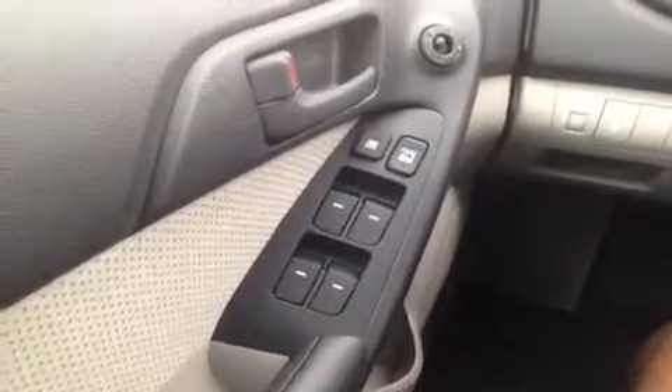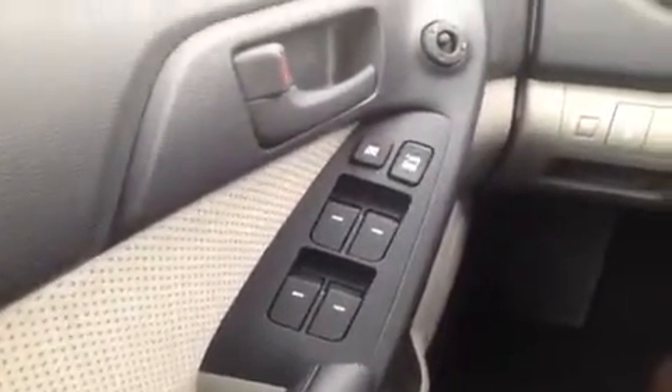We're here in the driver's seat and I've got a ton of great features to show you, starting with the power windows, locks, and mirrors.